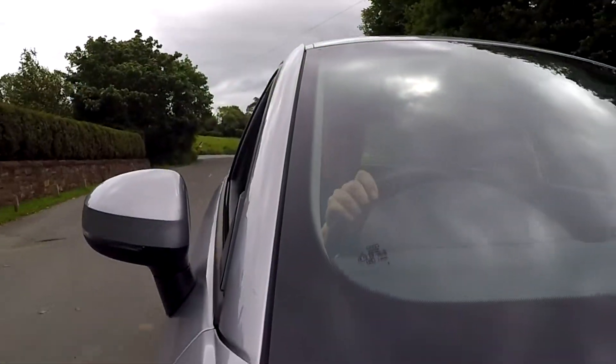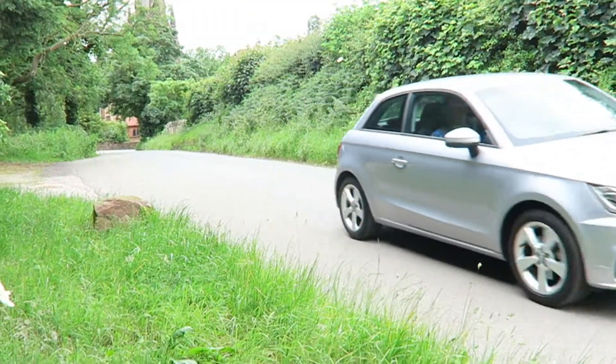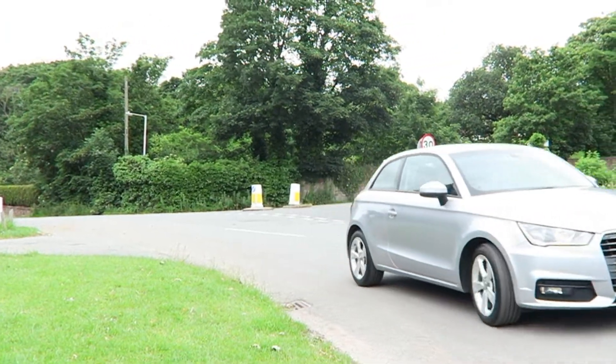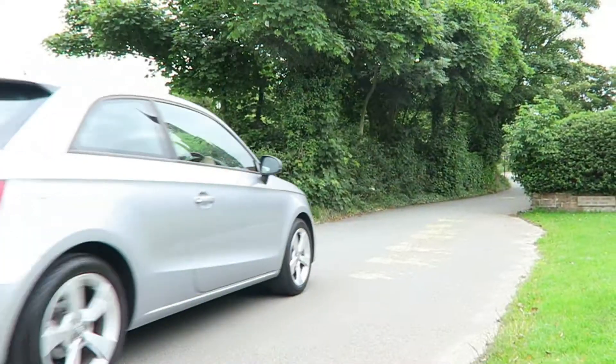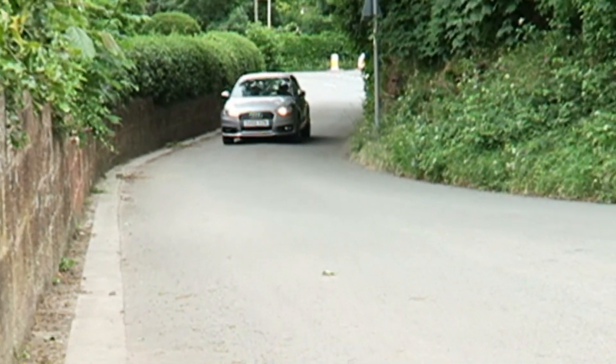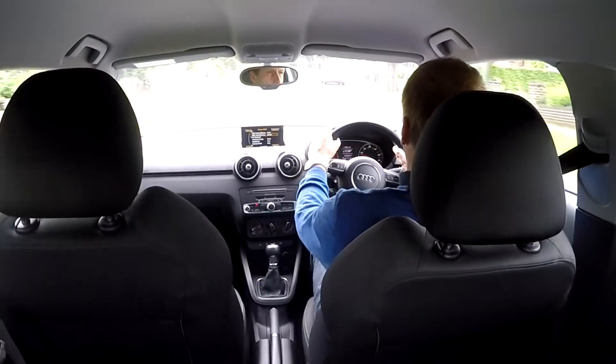Still, it soaks up bumps well and resists rolling around too much when you're pressing on in faster bends. The clever bit though is that once you're cruising around or on a motorway, the A1 swaps its small car feel for refined and composed stability. At all times the general ambience in here remains quietly refined and comfortable.